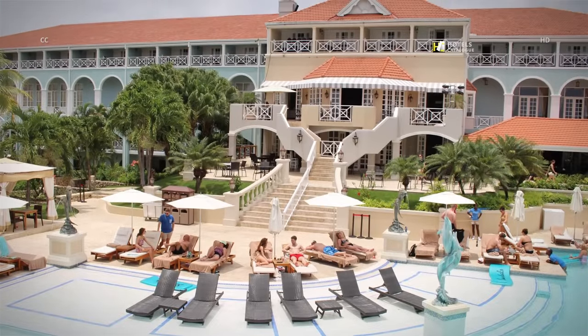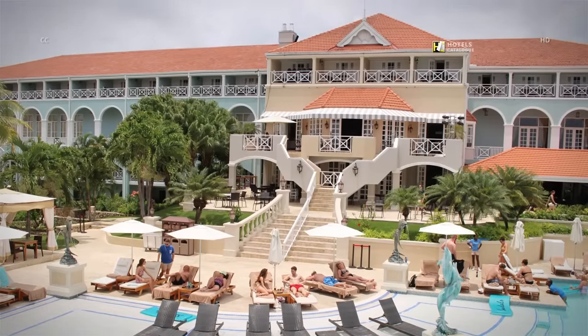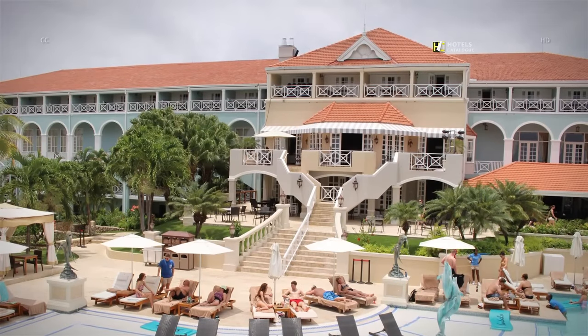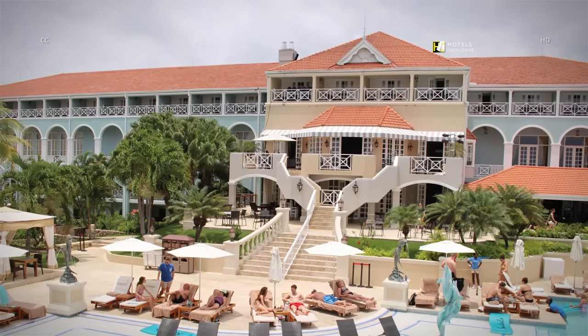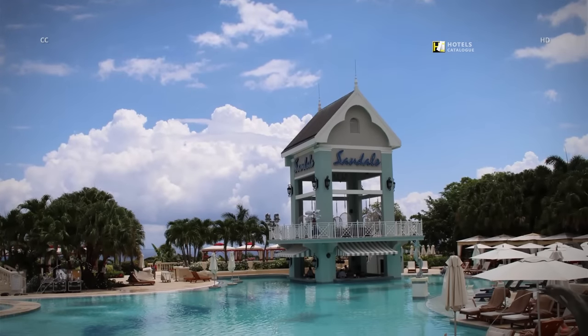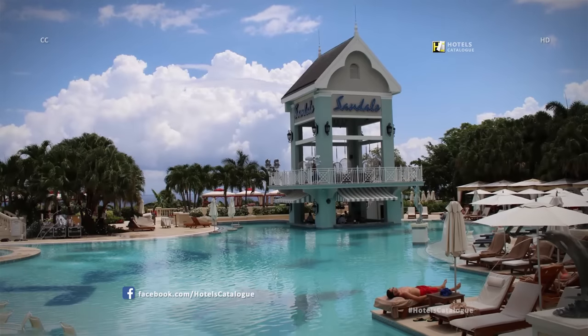One of the newest all-inclusive hotels on the Jamaican scene is Sandals Ochi Beach Resort, a 529-room retreat on the island's northeast coast. Jamaica's new Sandals Ochi Beach Resort is situated right on Ocho Rios Main Street.